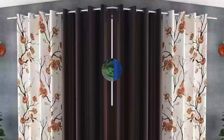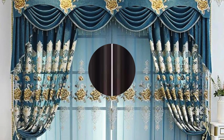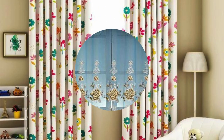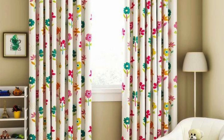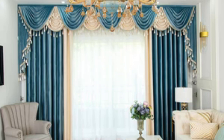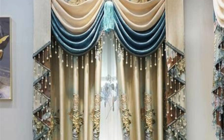In conclusion, curtains and drapes are not merely window coverings — they are storytellers, illusionists, and mood-setters. Their evolution over time, coupled with their versatility in design, showcases their enduring relevance in the world of interior aesthetics. As homeowners continue to seek ways to personalize their spaces, curtains and drapes stand as timeless elements that marry function and beauty, weaving stories of style and comfort into the very fabric of our homes and environments.